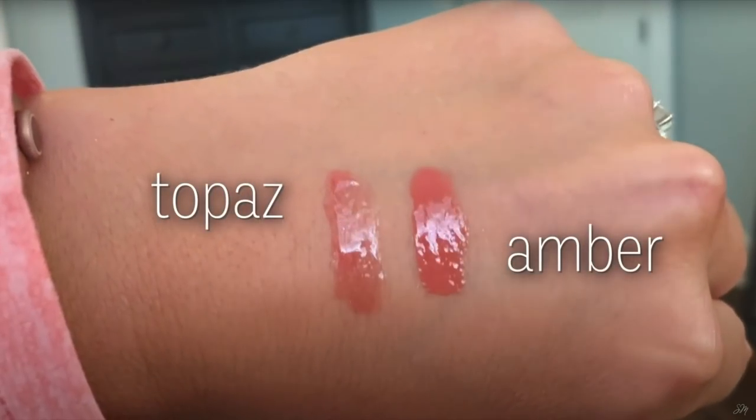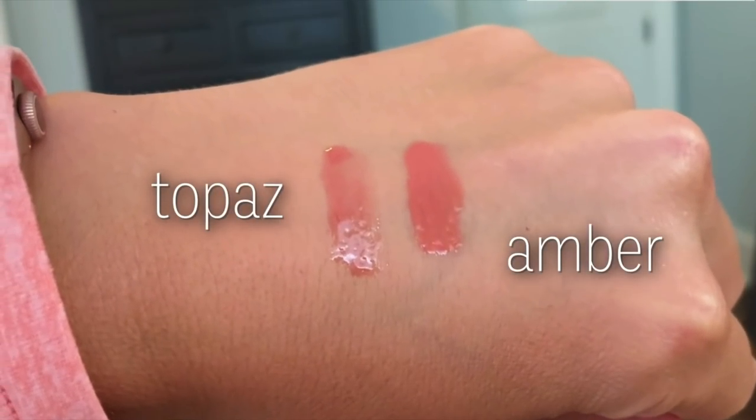Since these launched I have raved many times about them on my channel. These are the Maybelline Lifter Glosses. I would be thrilled to receive one of these in my stocking. I have the shades Topaz and Amber — I love them both and would love more colors. They're really great and super high quality. The smell is good, they moisturize the lips, they look good, they're not sticky but they're substantial on the lips so they don't wear off super quickly. The packaging is really presentable, which is important at Christmas time.